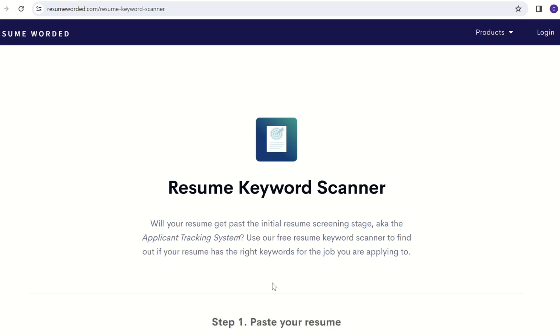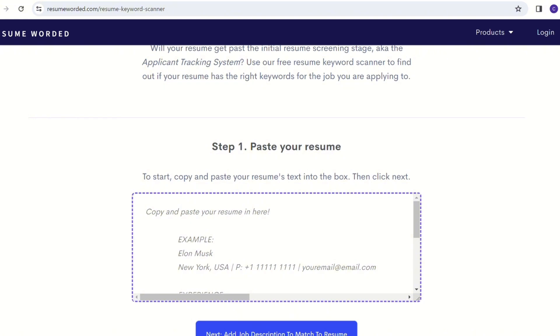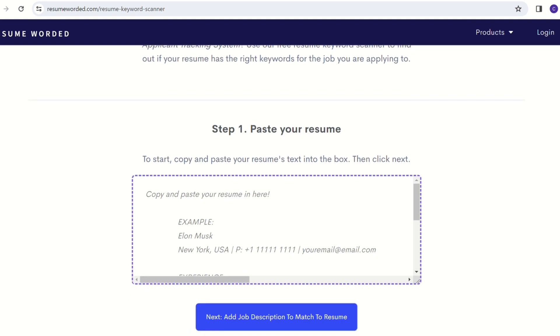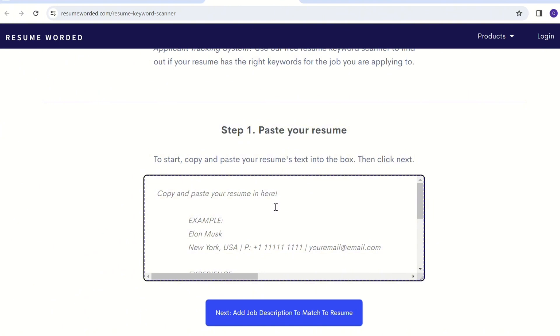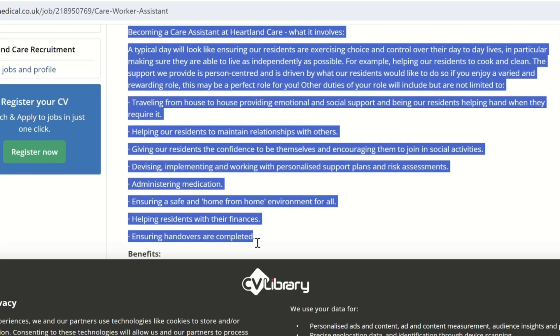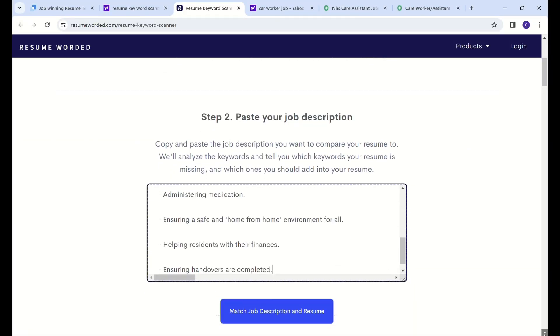Step one is to paste your resume. Just copy your resume and paste it in the box. What I copied was the work experience, skills, and personal information, because this is the key aspect that the ATS system scans. Next, it says Add Description to Match to Resume. So you go to the job advert you've visited, copy it and paste it in the box. This is a care worker job on CV Library, so we just copy it and paste it in the box, then click on Match Job Description and Resume.